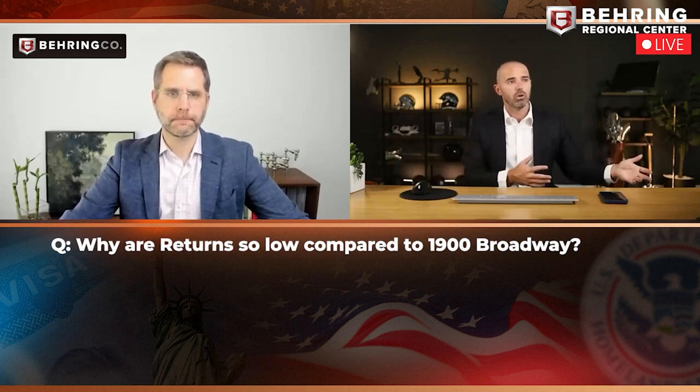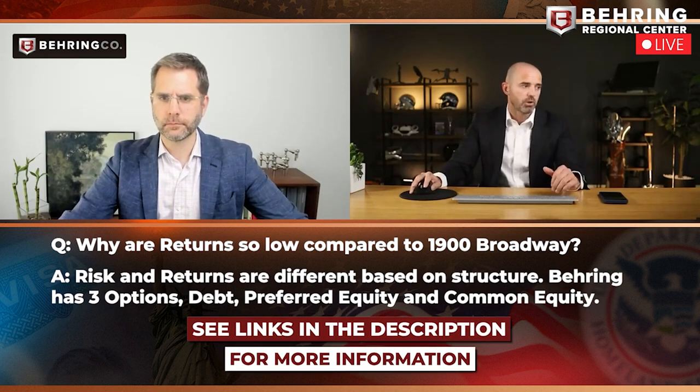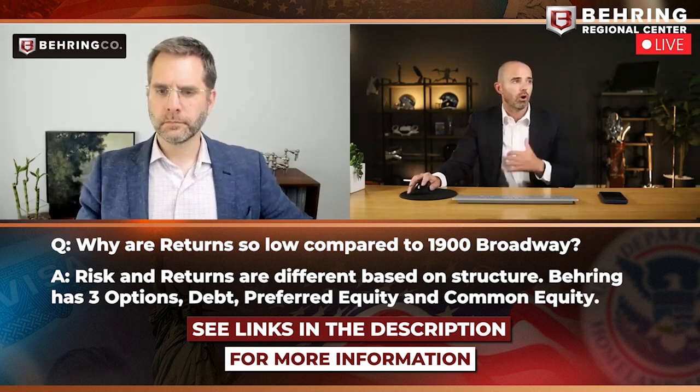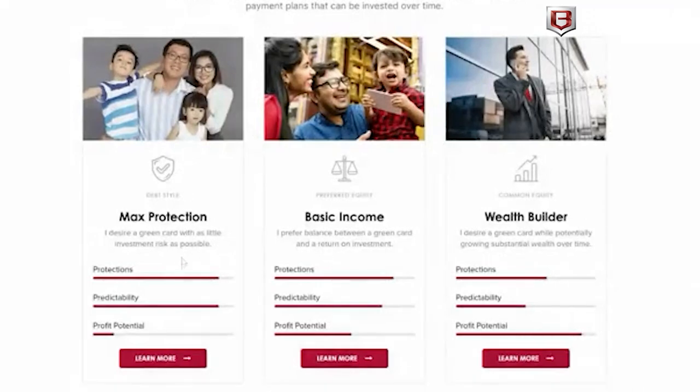Someone asked why returns are so low compared to what they saw at 1900 Broadway. The answer is that it's actually a different investment product. On our homepage you can see our three profiles: max protection — the debt-style investment we've been discussing — is 100% focused on protections, guarantees, and risk mitigation. In the middle is preferred equity, and then there's common equity. They're different profiles with different risks. Today we only talked about the max protection, so if quoted returns look different, someone was probably looking at common equity for 1900 Broadway when it was open.